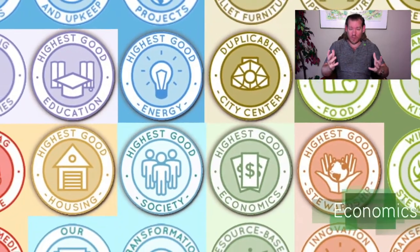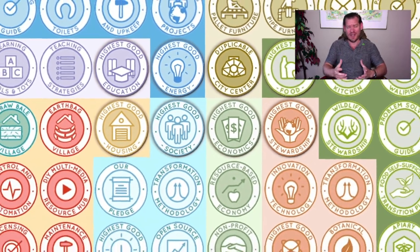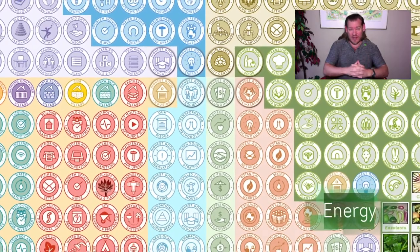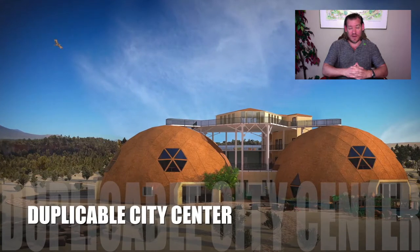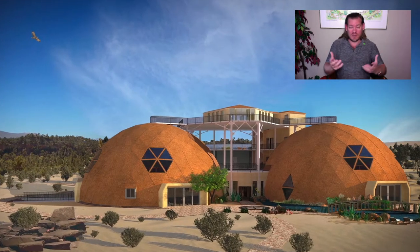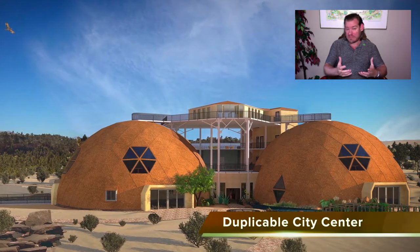We're designing it so people can come and experience all of these villages in one place, in one location — experience the different sustainability methods. Most important is to experience the lifestyle, a lifestyle that most people consider to be better than the way they're living right now: more free time, more access to what people want, higher quality food, everything within walking distance, and no need for financial exchange between residents.